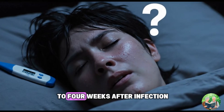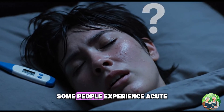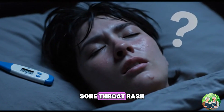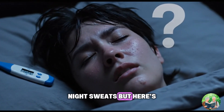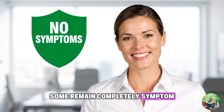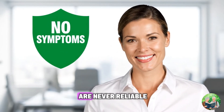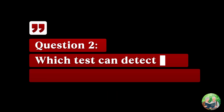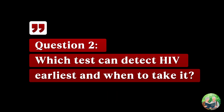In the first one to two weeks after infection, some people experience acute HIV symptoms: fever, sore throat, rash, and night sweats. But here's the truth — not everyone gets symptoms. Some remain completely symptom-free for months or years. That's why symptoms alone are never reliable. Testing is the only way to know.